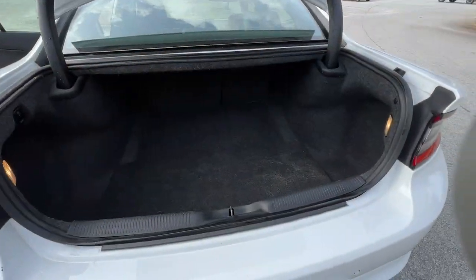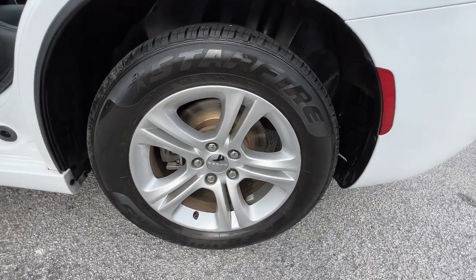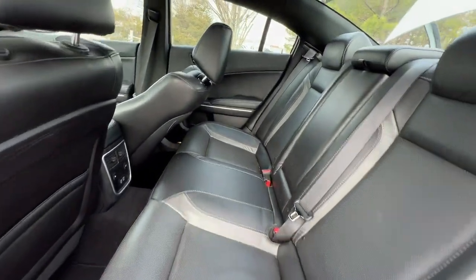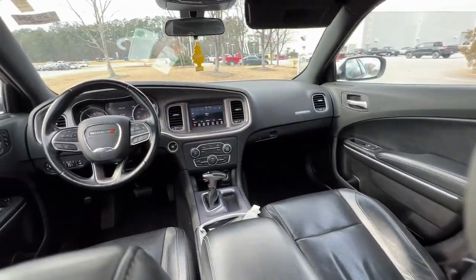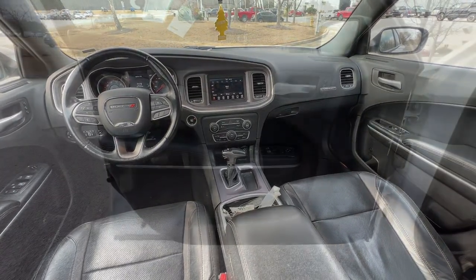These are just some of the great options this vehicle comes with: keyless entry, sun/moonroof, backup camera, satellite radio, V6 cylinder engine, remote engine start, keyless start, power driver seat, aluminum wheels, and multi-zone AC.